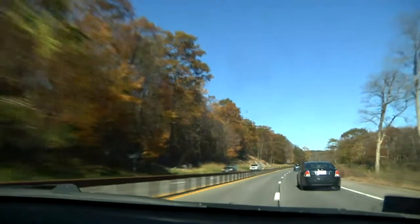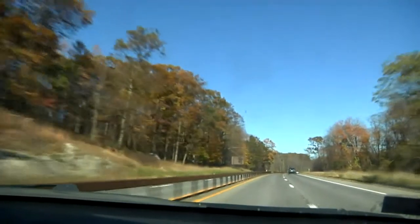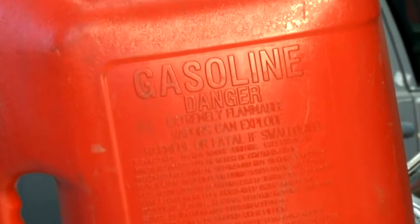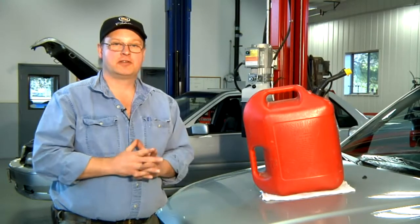If you need to get this car to its destination, and your destination is 20 miles away, and this car gets 20 miles to the gallon, you need one gallon of fuel. So that's how to tell how much gas you'll need to go a specific distance. This is Bob Holcomb from Apex Automotive in Great Barrington, Massachusetts.